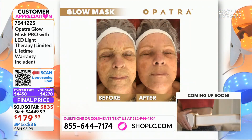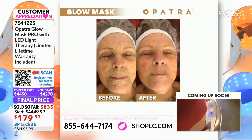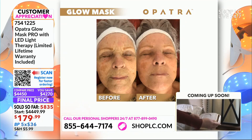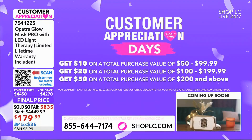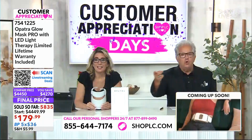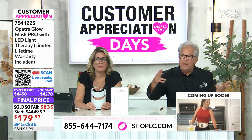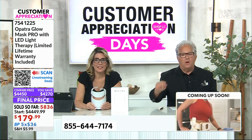It'll cycle through all three colors so you can get the entire treatment, but you also have the ability to customize it. Opatra gave us the price of $179.99 — and on top of that, we're going to show you the gift card you're going to get, because that $179 translates into a $20 gift card. Opatra gave some, we gave some — but you're the big winner.